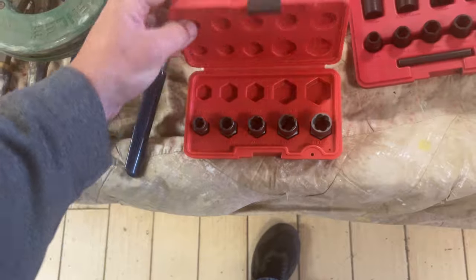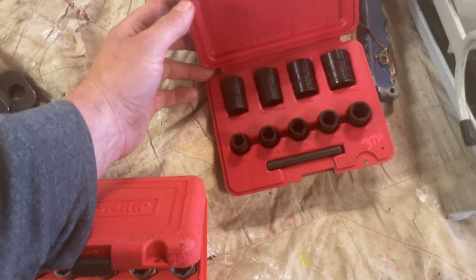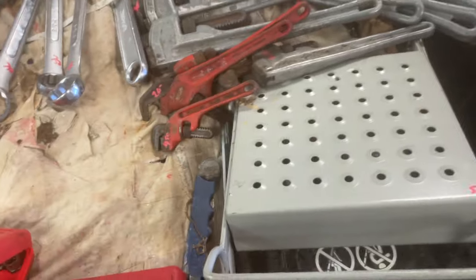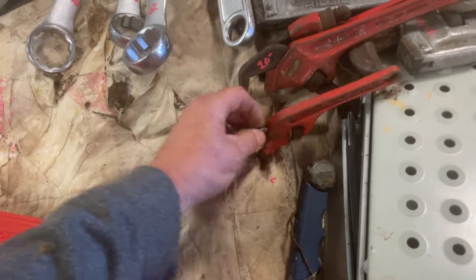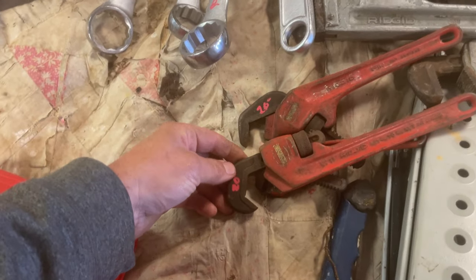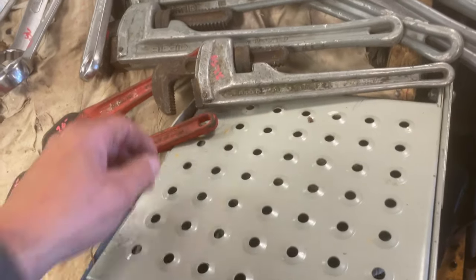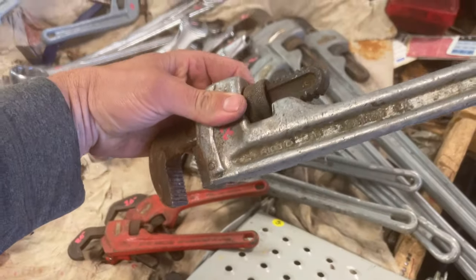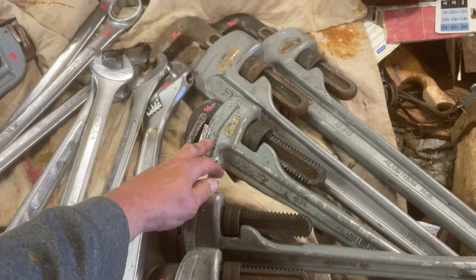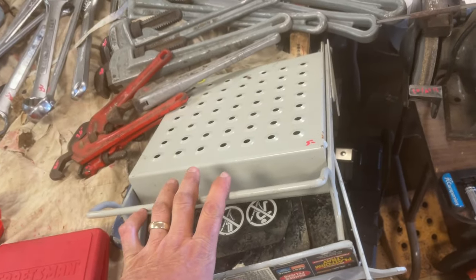Craftsman extractor sets — $20, $37.50, and $50. Rigid pipe wrenches: $9.50, $20, $27.50, and $22.50. The 18-inch is $30, the 24-inch is $40, and the 36-inch is $90. Gorilla ladder work platform paint tray holders — $5 each.